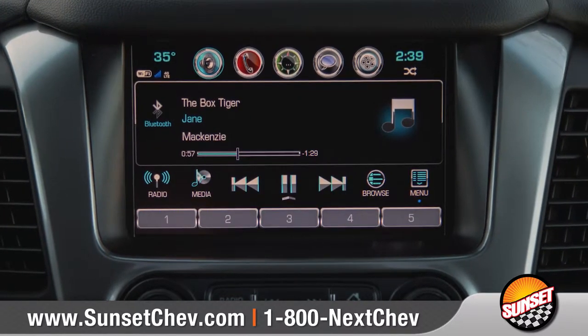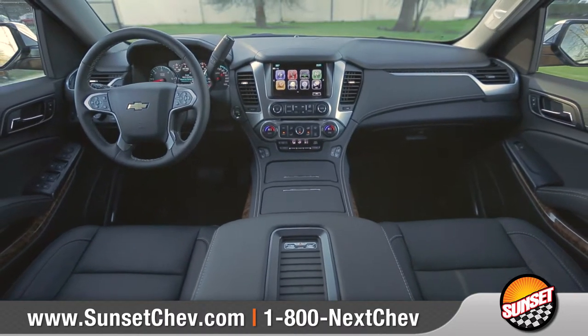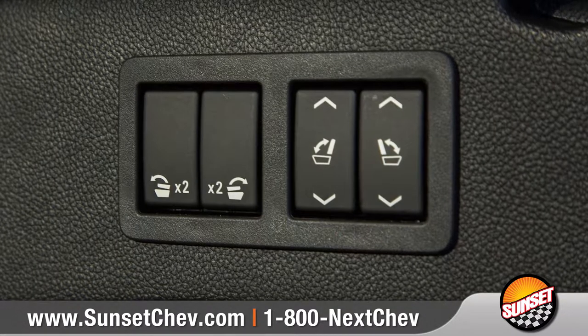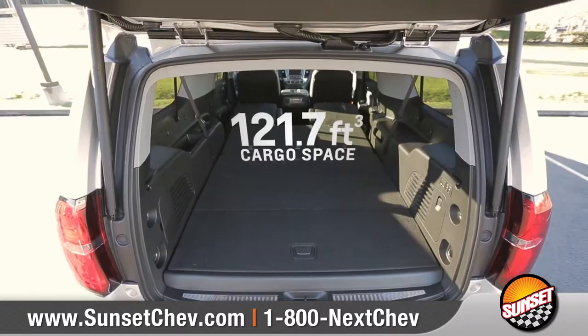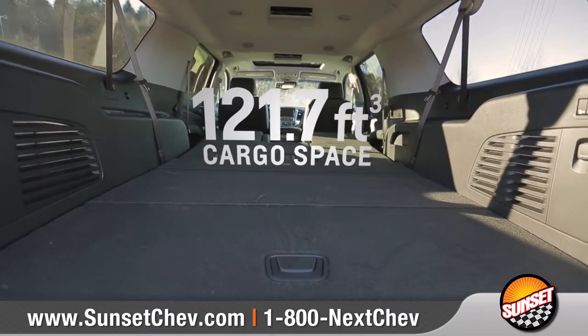Standard Chevrolet MyLink, with support for Apple CarPlay and Android Auto, seamlessly connects your compatible smartphone to the 8-inch diagonal color touchscreen, plus available built-in 4G LTE Wi-Fi will keep everyone on board connected. Available power release second row and power fold flat third-row seats give Suburban a versatile interior that offers 121.7 cubic feet of maximum cargo space.